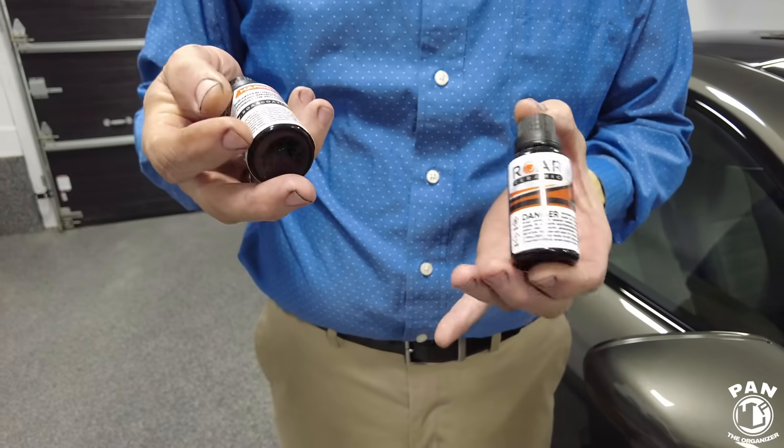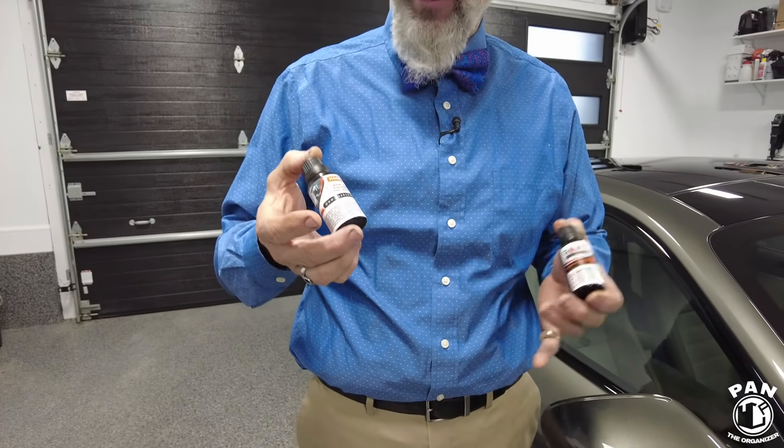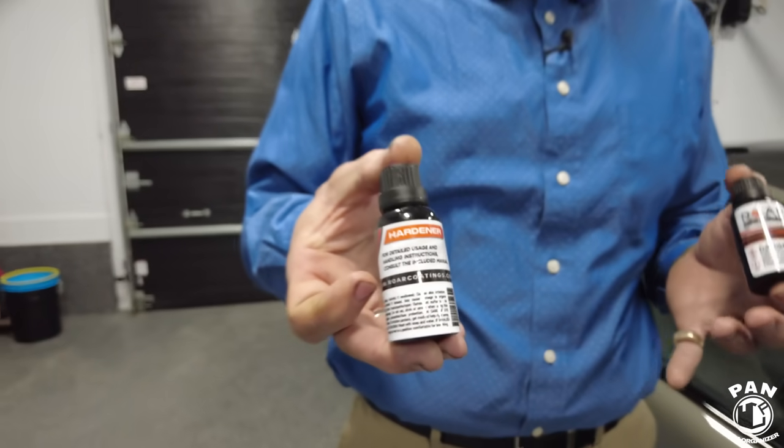The next step, an hour to 24 hours later — but we're not staying overnight so it'll be one hour later — we have the hardener. The Roar coating is a tribrid technology. It's not an official term but it gets the idea across. It's a polysilazane base that has SiO2 and graphene added to it. Some say graphene is only a buzzword, but you'll tell us why it's important and why the three components — polysilazane, graphene, and ceramic — were so important in the development. You had a role to play, not only as a consultant but you actually helped in the development.